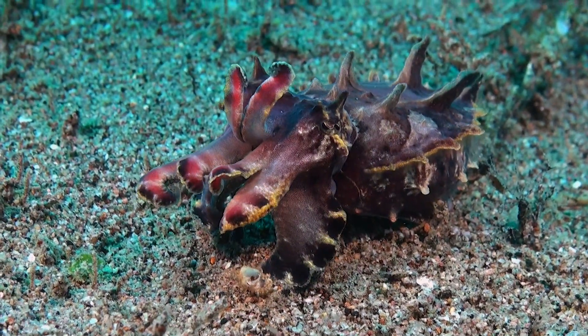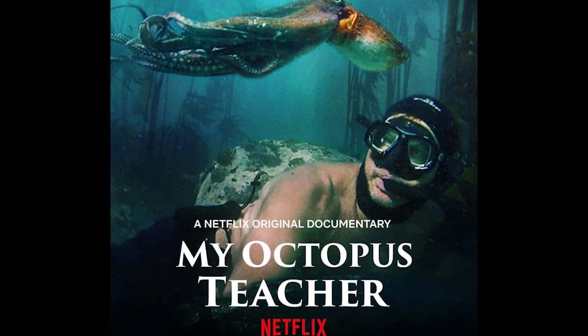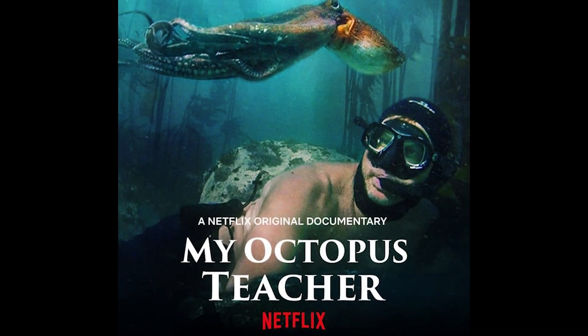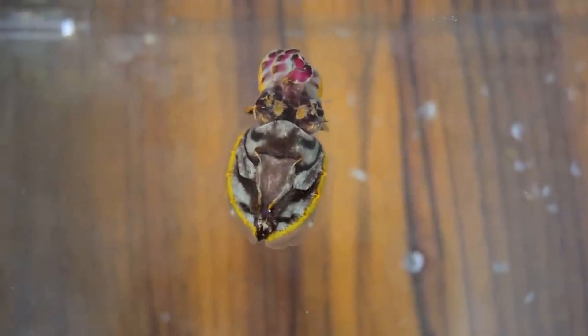The first ever to document or describe any type of cephalopod behavior was actually Aristotle, in the fourth century BC. So cephalopods have been a focus for a really long time — it's not just a fad because of the movie My Octopus Teacher. They've always fascinated us, and people have always known these animals have something special in them.